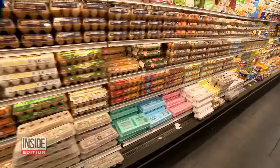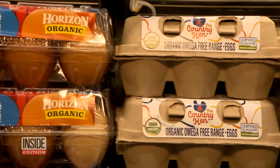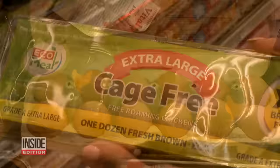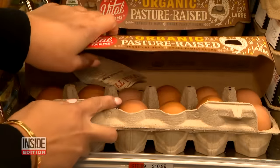You can really get perplexed looking at all the different options for eggs. But do you really know what those labels mean? If you want the Rolls Royce of eggs, this is it.